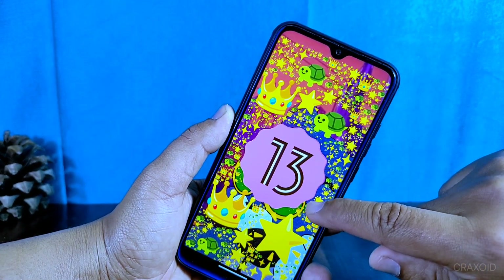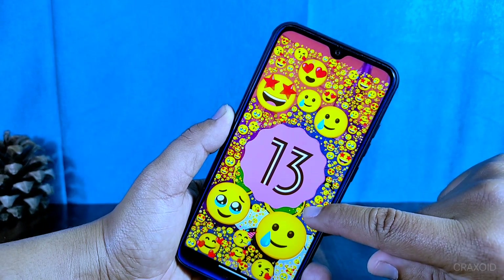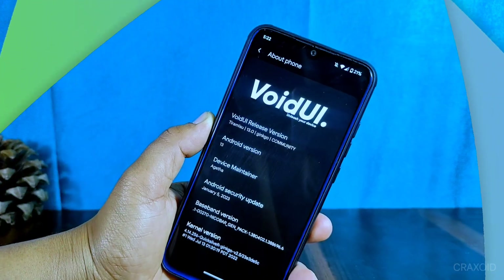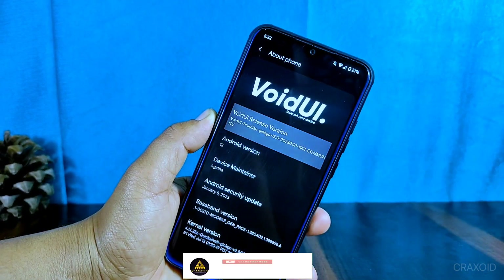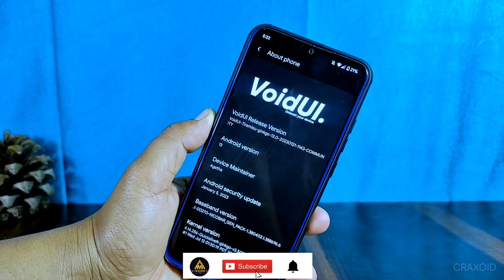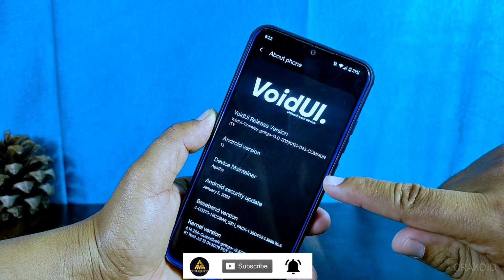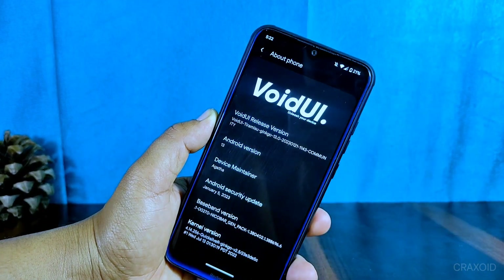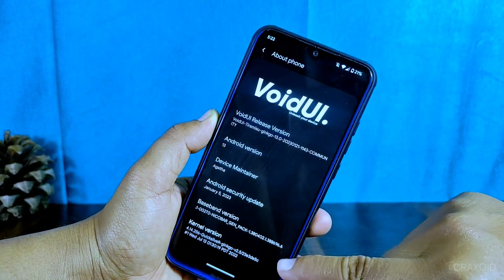Are you ready for an exciting journey into the world of custom ROMs? Look no further, because I, your host at CrackSoid, am here to give you an in-depth review of the latest custom ROM: Void UI. This Void UI is based on the latest Android 13 with the January 5th, 2023 security patch and featuring the Quicksilver kernel.